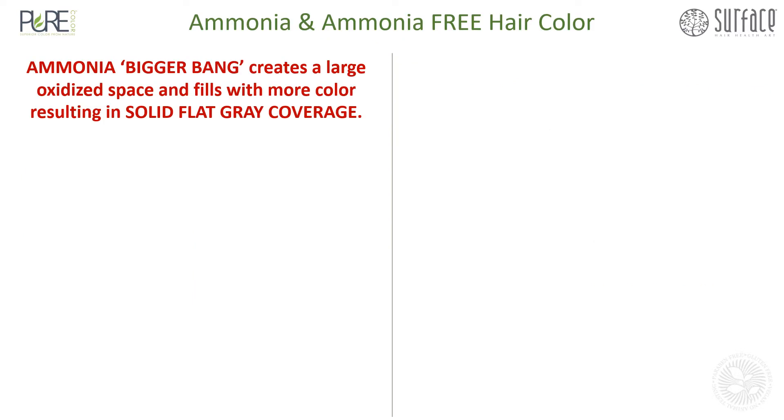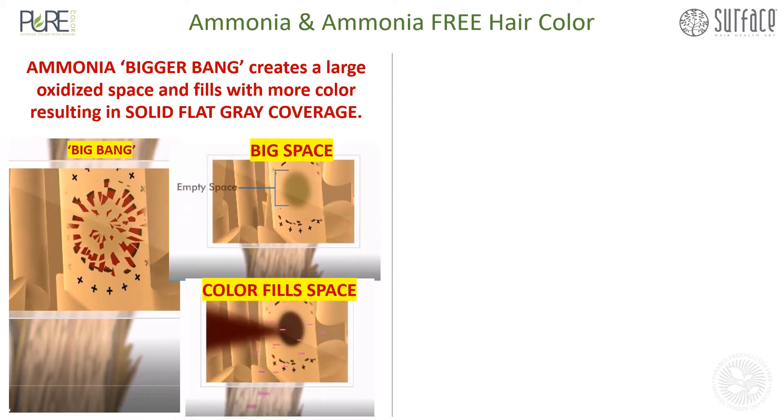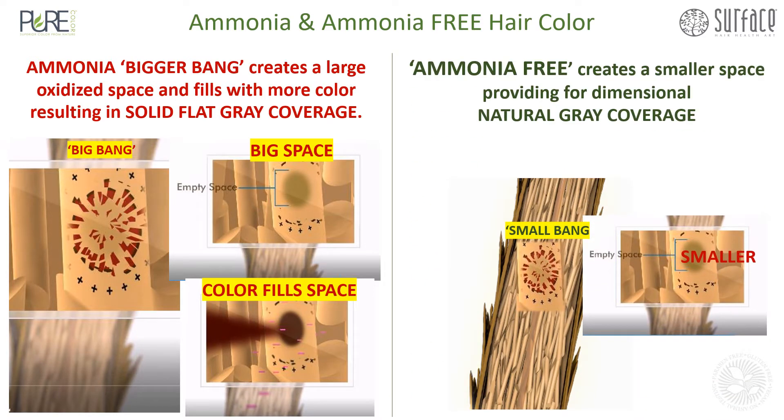Ammonia creates a bigger bang, creating a larger oxidized space. Thus, it fills with more color and results in a solid, flat gray coverage. An ammonia-free formula creates a smaller space, providing for dimensional, natural gray coverage.